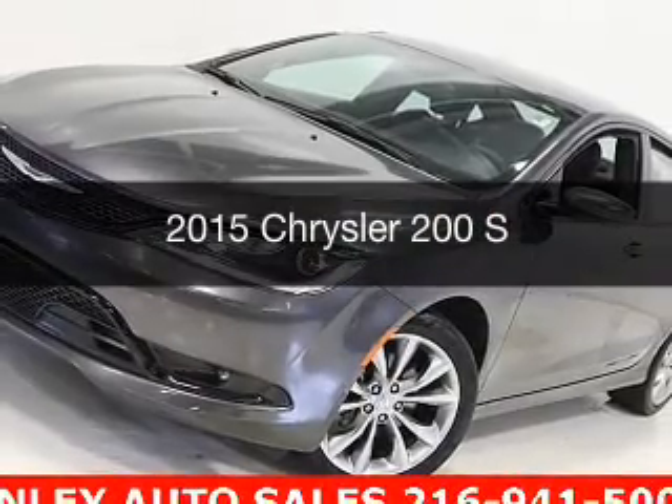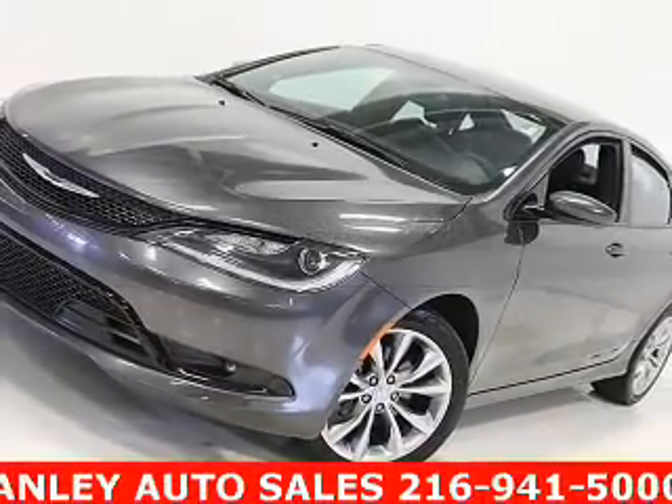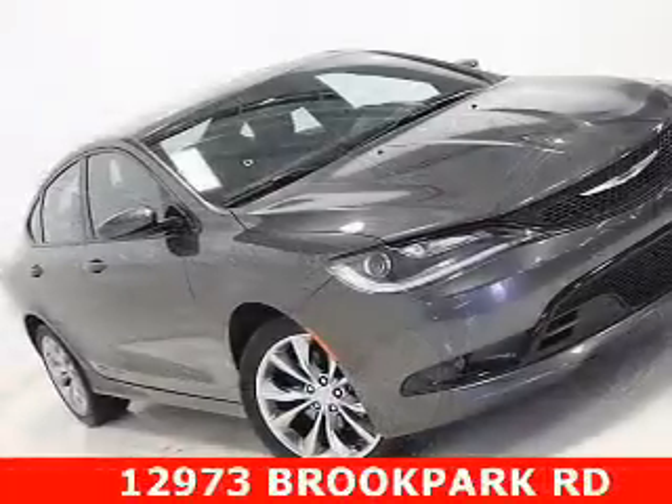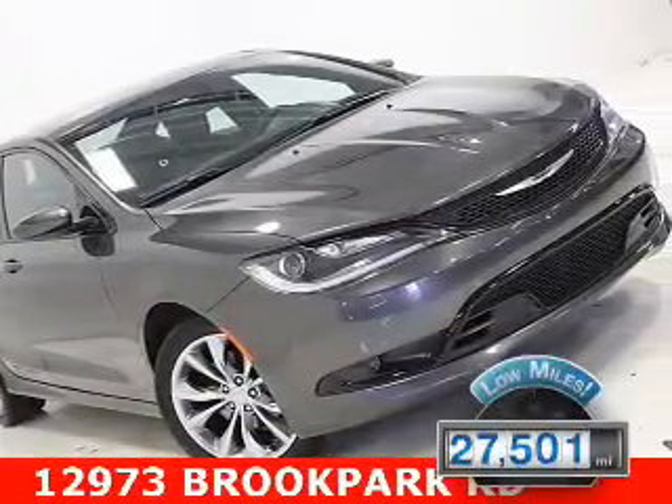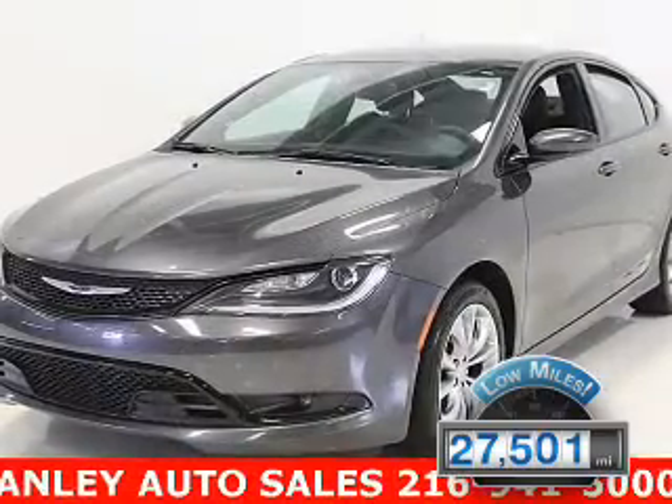This is a used 2015 Chrysler 200. It's powered by a front-wheel drive engine and an automatic transmission. With fewer than 30,000 miles, this vehicle has a long road ahead.